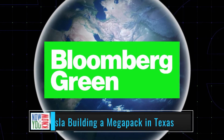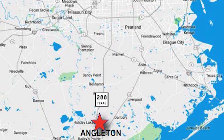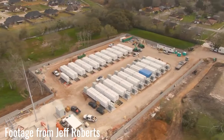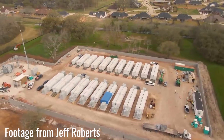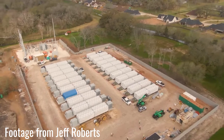According to Bloomberg Green, Tesla is building a 100-plus megawatt energy storage project in Angleton, Texas, which is 40 miles south of Houston. The project had been kept under wraps during much of the construction, with the site and equipment being covered up. But one of the installer's hard hats had a Tesla logo on it, and it now appears that Gambit Energy Storage LLC, the project leader, is in fact a subsidiary of Tesla.